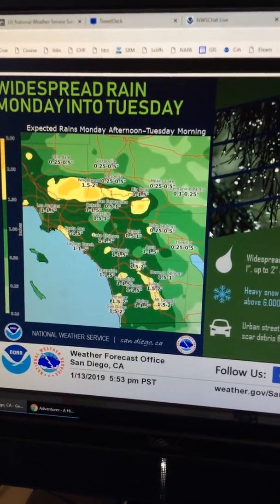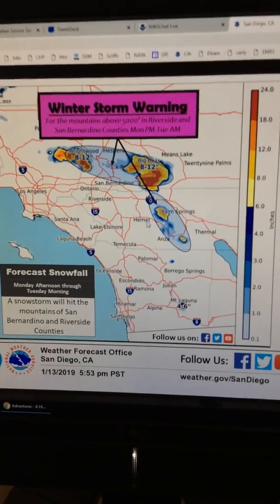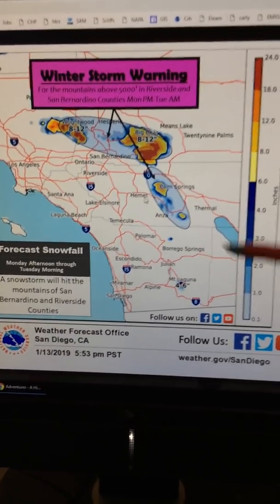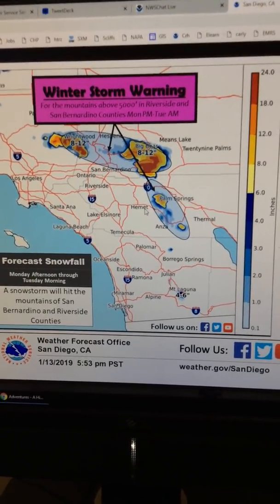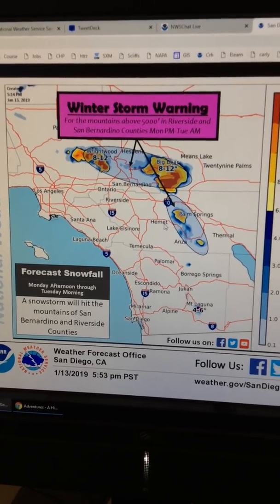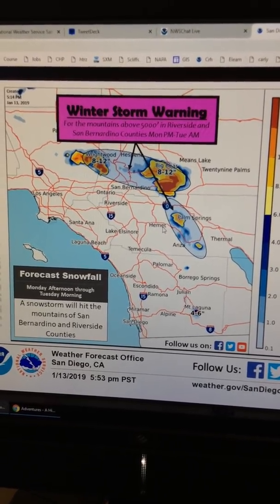With all that moisture and the higher mountains, we will actually see some heavy snowfall. We did issue a winter storm warning earlier today — snowstorm expected Monday afternoon through Monday night, up to a foot of snow above five to six thousand feet.